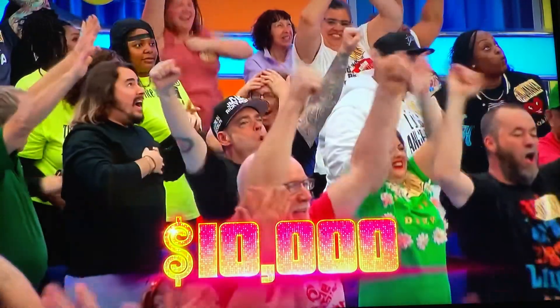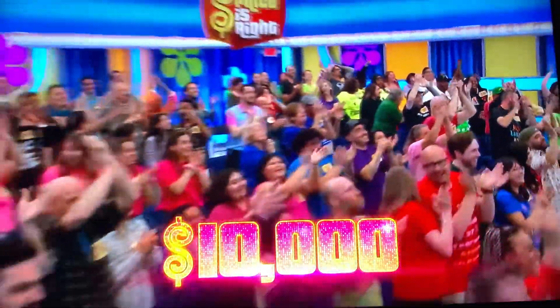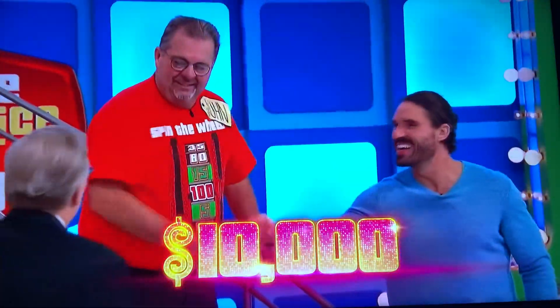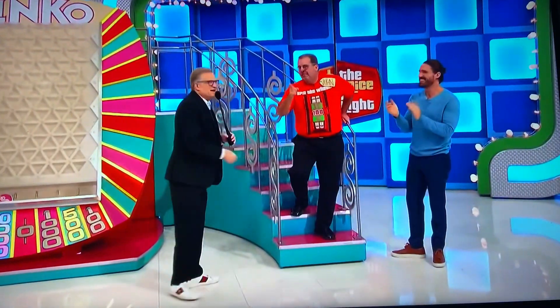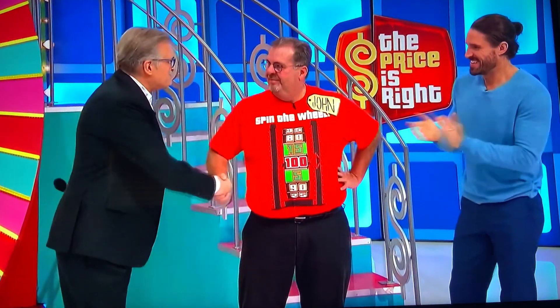Did you see that technique? Good technique! Did you see that? Shubs it down the Plinko board. That was a great technique, buddy. Nice job, John. $22,000! I love when people go to Plinko. We'll be right back, don't go away. Yeah! Just like that, we'll be right back. Bye! Thank you.